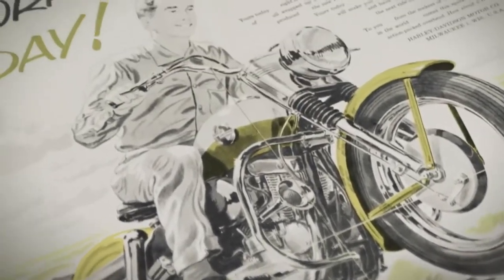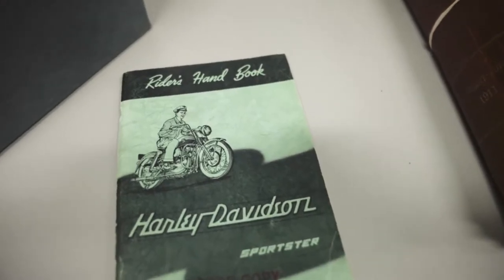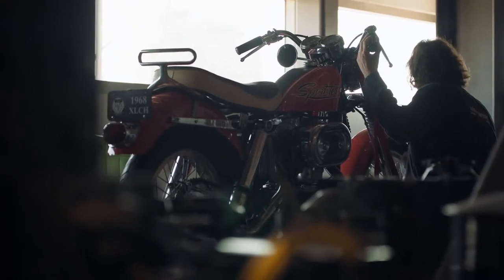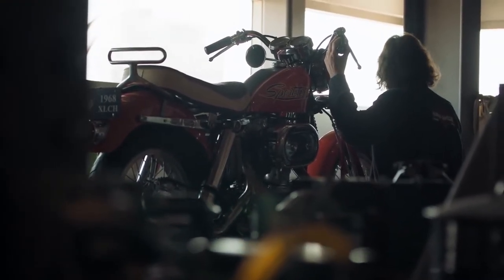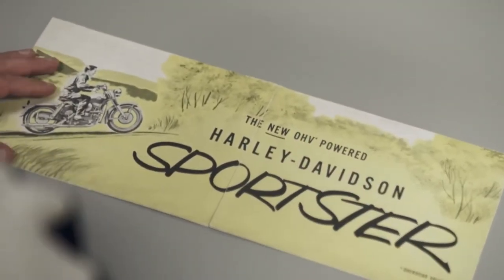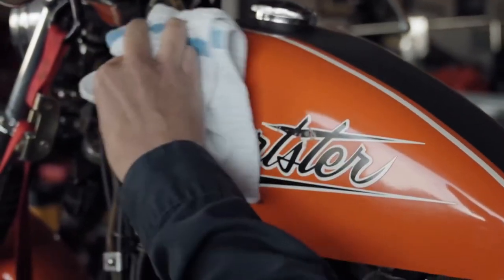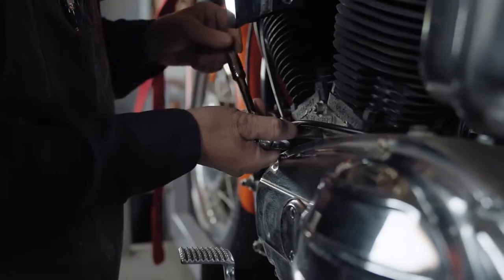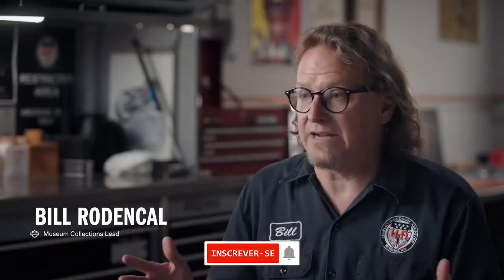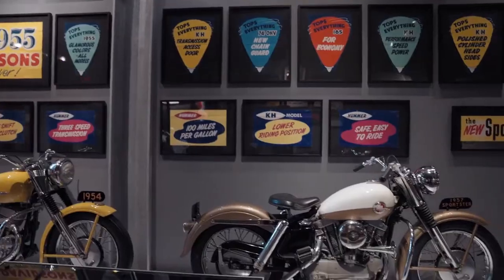In the late '50s when Sportster was born, it was considered a giant killer — it was a super bike. Whether you're on the flat track, drag strip, or on the street, it was a real performance motorcycle. The legacy of Sportster for Harley-Davidson is a really important part of our story. Like Mustang or Camaro in the automotive world, Sportster is one of those names — actually around longer than some of those names — and instantly recognizable. The longevity from 1957 to today is unmatched and unparalleled in the motorcycling world.